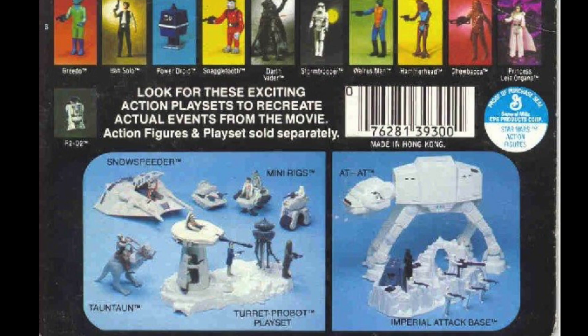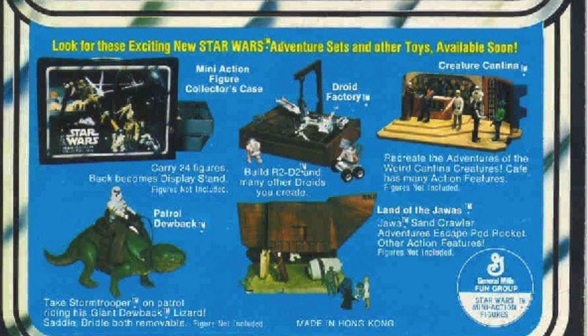Number five — have you ever noticed, looking at the back of your Star Wars action figures, that a lot of times, especially on the earlier cards, a lot of those playsets and accessories are prototypes? There's a prototype of an AT-AT, an Imperial Base, a lot of other stuff. Prototypes on the back of the cards. You look and think, that's a little different from the playset I got — because it's not the final version. The real one wasn't ready yet.